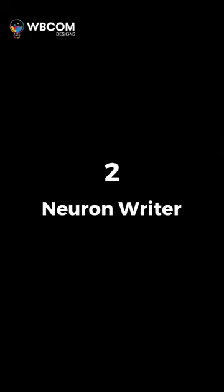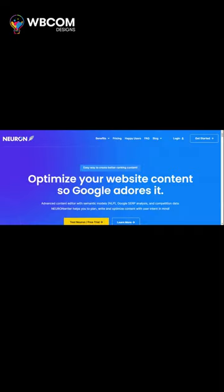At number 2: Neuron Writer, an AI-powered writing tool for creating engaging content.